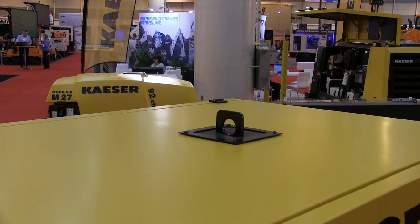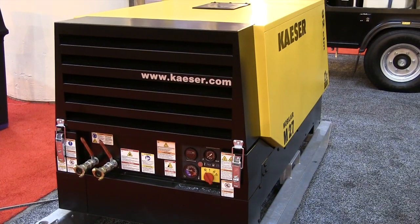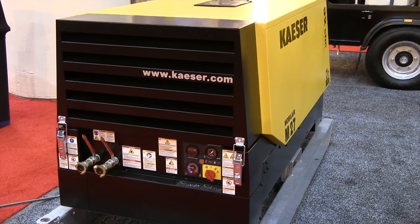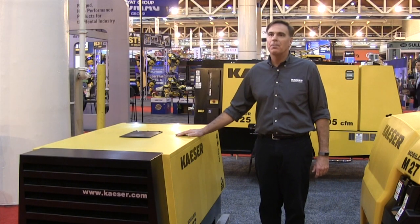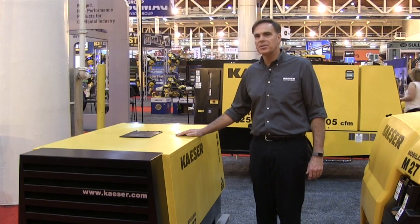All Kaeser portable compressors are available in skid or stationary mount. These compact versatile units are perfectly suited for installing on a truck bed or anywhere on a construction site where a reliable source of quality compressed air is required.